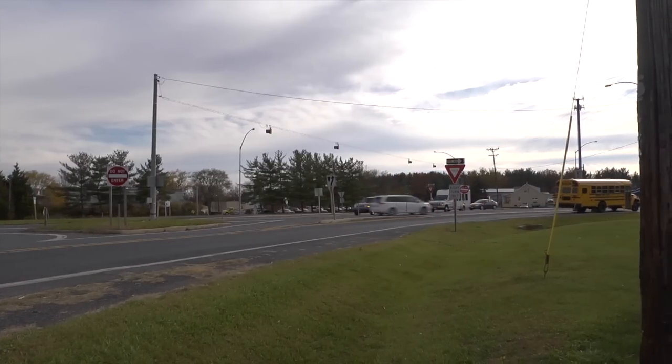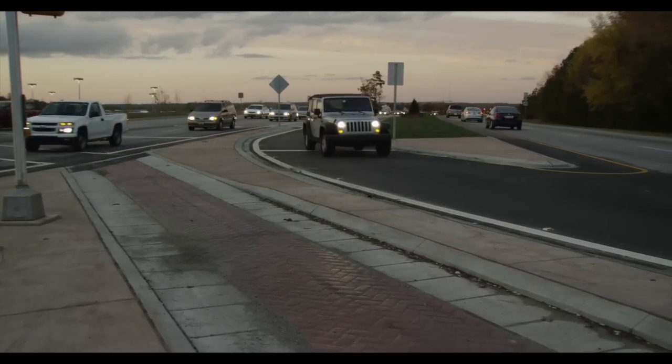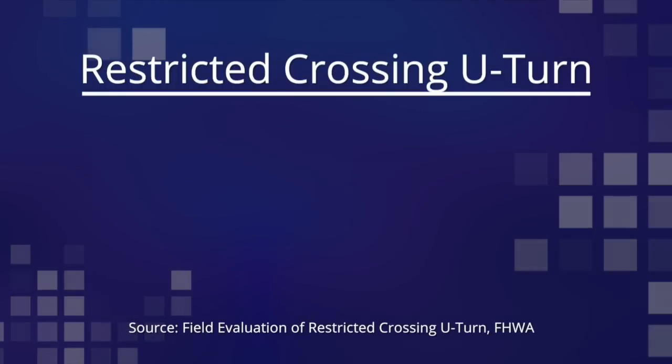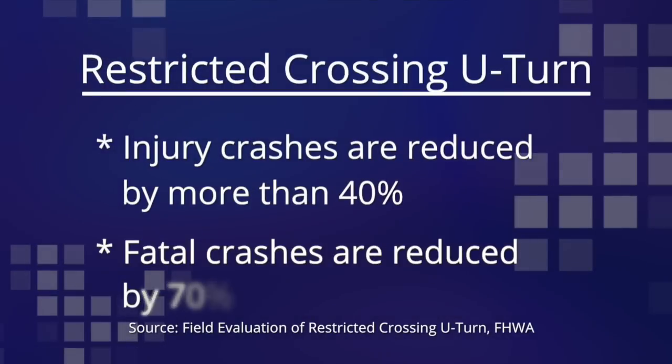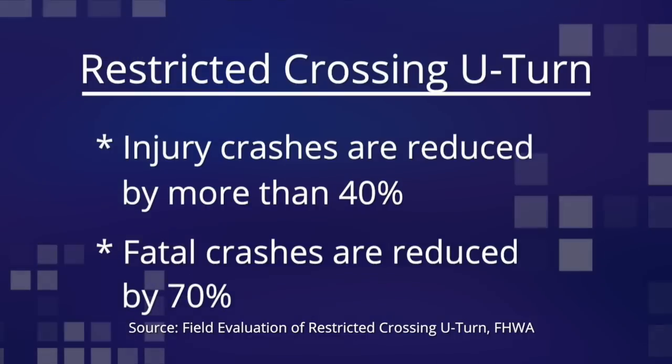By eliminating two of the highest risk movements from the intersection and replacing them with U-turns and right turns, safety is substantially improved. The total number of conflict points are reduced, and those that remain are less significant. Most importantly, studies show that injury crashes are reduced more than 40%, and fatal crashes are reduced 70% compared to conventional intersections.